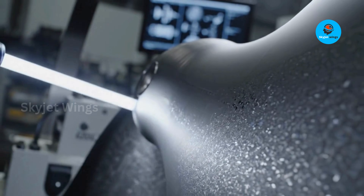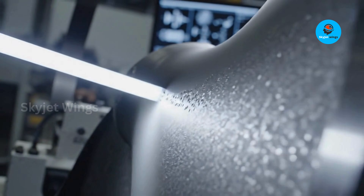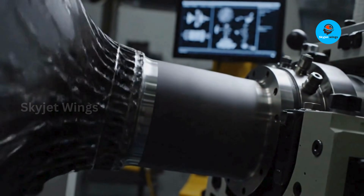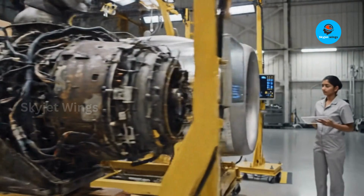The future of air combat won't belong to the engine that burns the most fuel. It will belong to the one that delivers power the longest at the lowest cost — politically, economically, and environmentally.